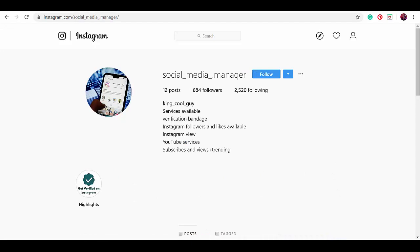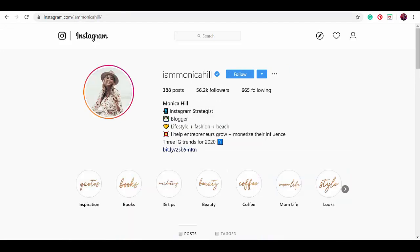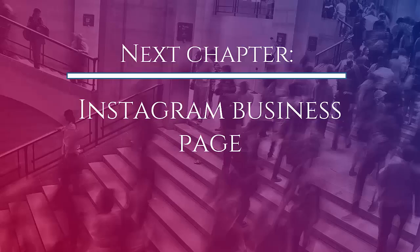These are a few of the Instagram profiles of marketers' mistakes that you should avoid, and some inspiration of properly crafted bios of successful marketers that can serve as your guide to crafting your own. We can now proceed to the next chapter, which is Instagram business page.